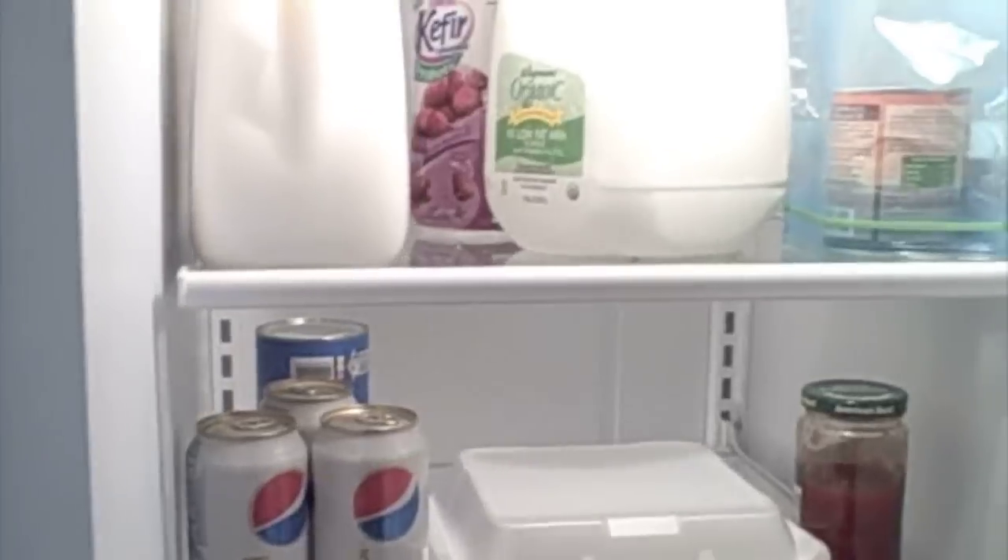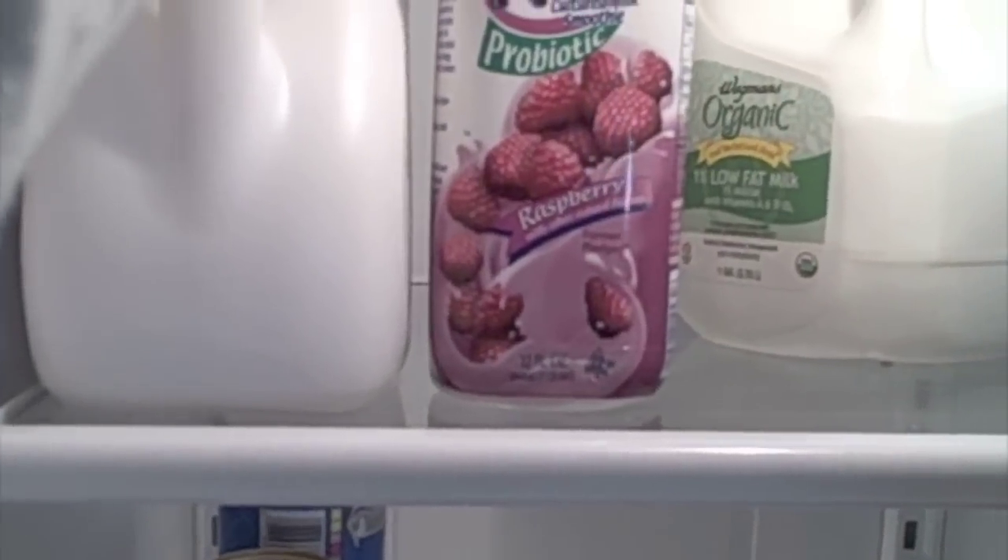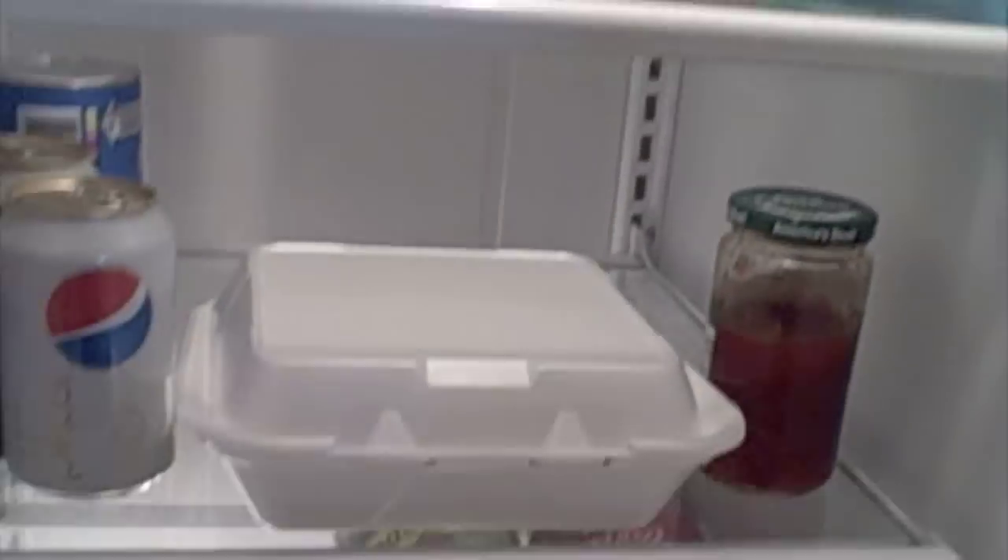Here's the fridge — it's kind of empty. The smoothie stuff here is really, really good. You can get it at the nature section. I love the raspberry or the pomegranate — so good. Here's our freezer, also kind of empty. Never eating Hot Pockets again.